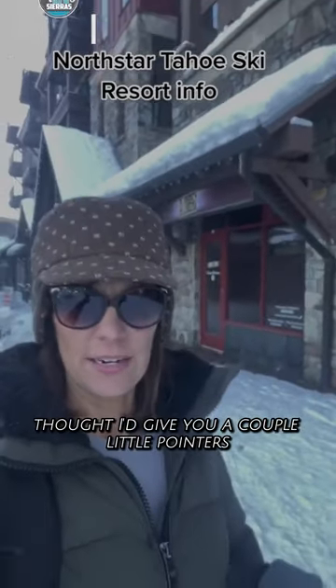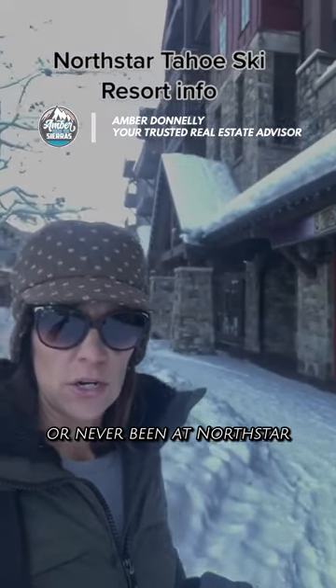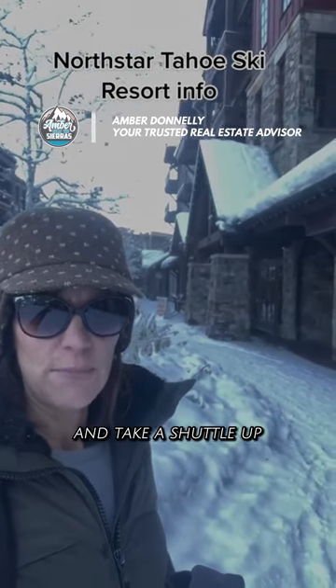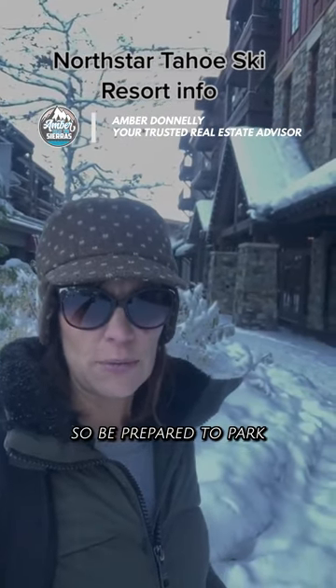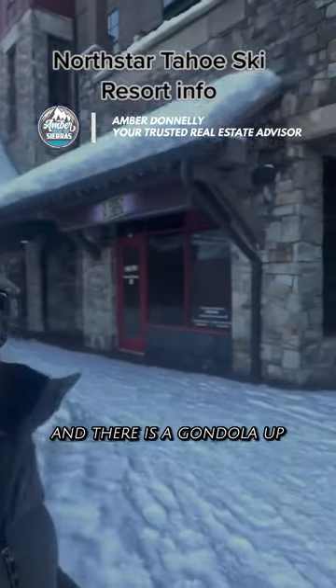Skiing at North Star today — I thought I'd give you a couple little pointers if you haven't skied this season or never been to North Star. You do have to park down in the free parking as you turn off 267 and take a shuttle up, unless you're lucky and find a spot at the front. But you'd have to get here pretty early for that, so be prepared to park and bring all your stuff.